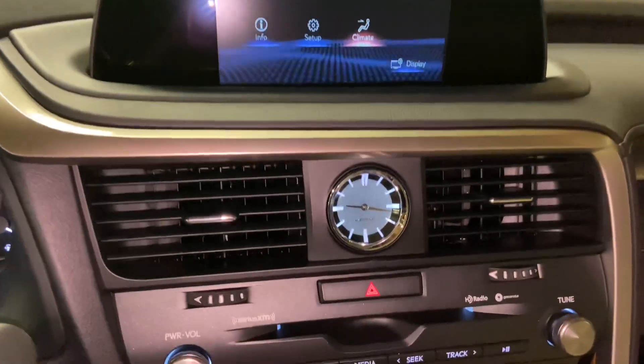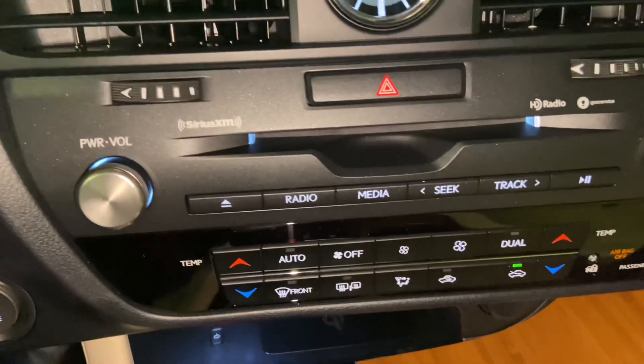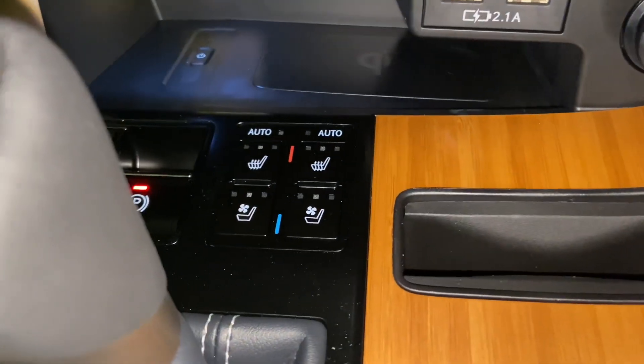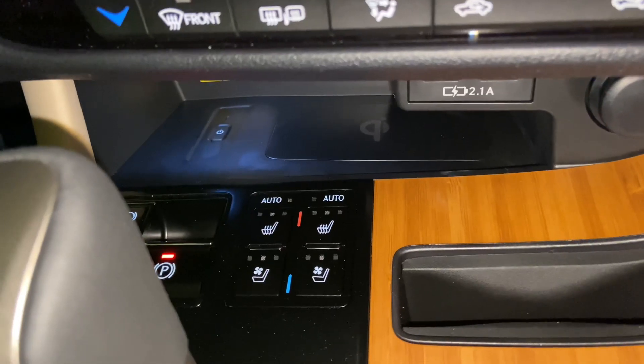Below that, we have our analog clock with CD player, radio controls, AC controls, two USB charging ports with phone holder, heated and ventilated seats for driver and passenger, and our upgraded wireless charging pad.